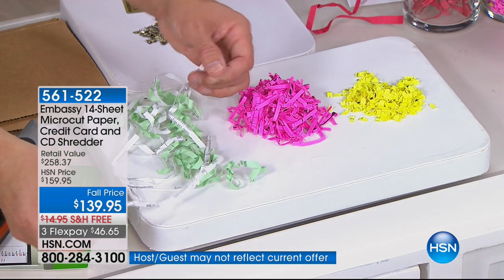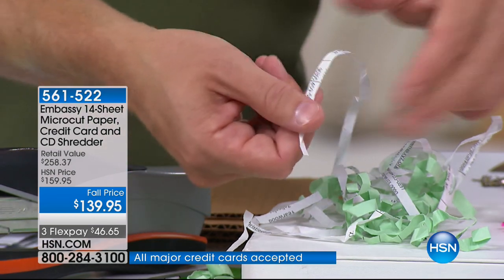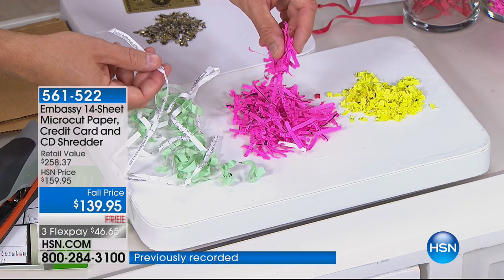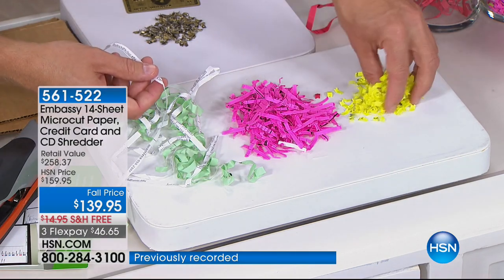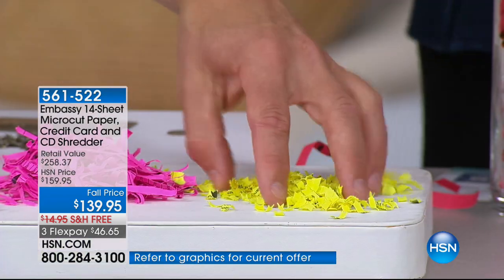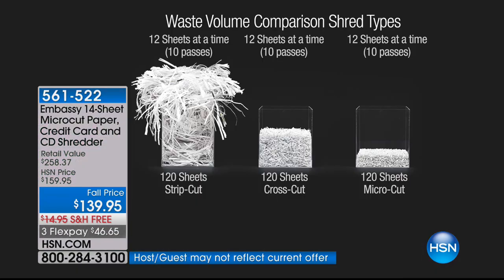Look at this — that is someone's information. I can read an email address and 'Hartford, Connecticut' right there. A lot of us went out and got cross-cutters, which were definitely better. But to get a 14-page cross-cutter you'd spend about $140. Why get dated when you can get micro-cut — not just cross-cut, micro-cut — so it's harder to piece together. And look: 120 pages of strip shred is overflowing. 120 pages of cross-cut is smaller, but with micro-cut it's really just a fraction of that, so you're emptying the bin less and filling your garbage can less.